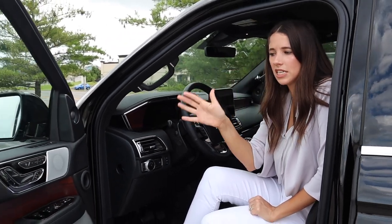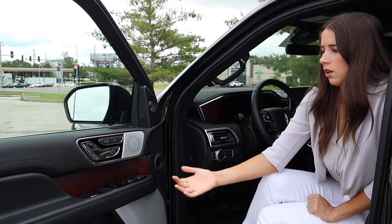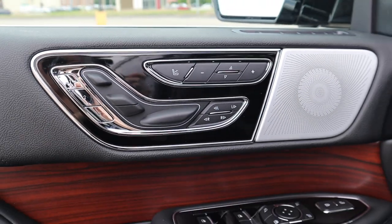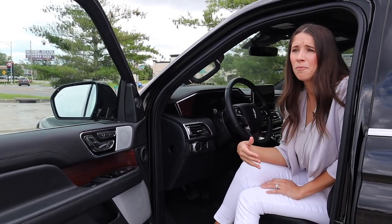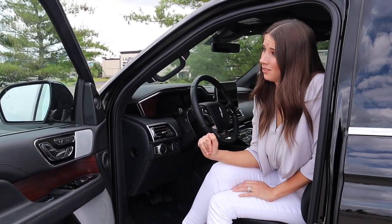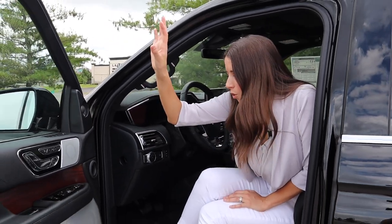The seats in this car are absolute insanity — so many ways to adjust them. Thank goodness it has memory seats, because you'll never get your seat in the same position twice otherwise. It's like a 20-way power seat. The seats are super comfortable, super customizable, with tons of nice lumbar support — great if you have back problems. We also have massaging seats, which is amazing. We had them on during the drive over here — subtle but so enjoyable, 10 out of 10.